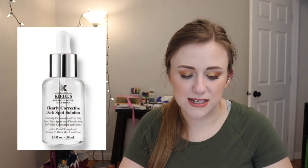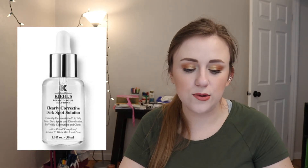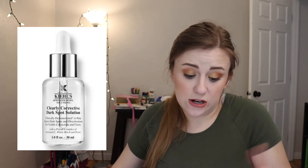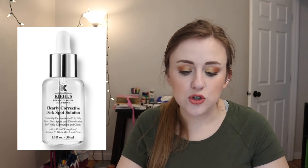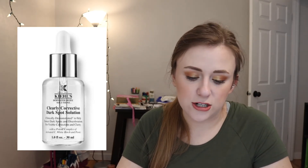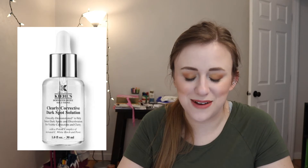I actually really want this — this is the Kiehl's Clearly Corrective Dark Spot Solution. I got a sample of this in a Sephora order and used it. I got a couple bad breakouts back in January or February and I had scars from them. I used the whole bottle and it actually lightened those dark spots — I was truly shocked. I've never really tried a product like this. It says it's a facial serum that helps visibly correct dark spots and improve overall clarity, boosting clarity and visibly brightening skin.